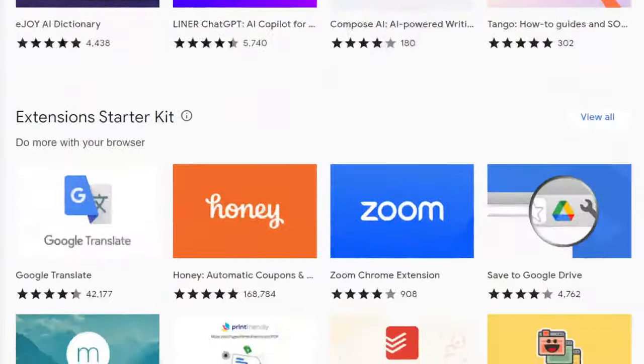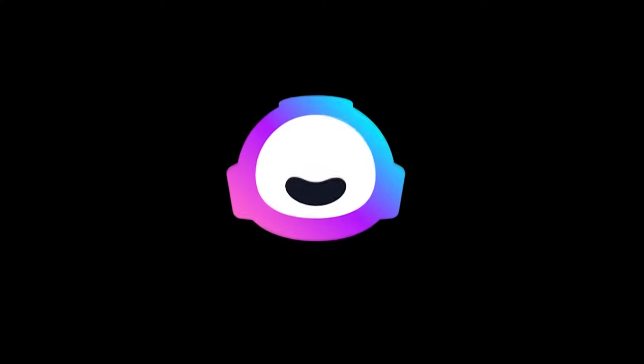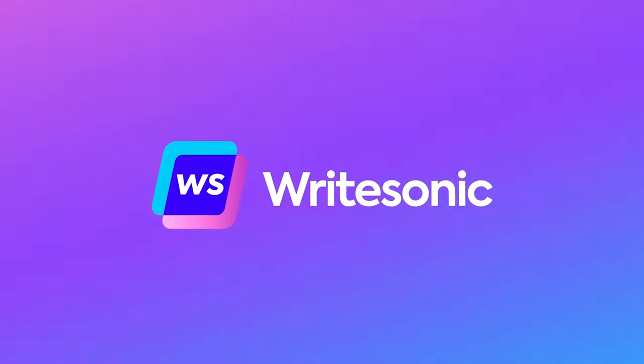There are thousands of Google Chrome extensions, but which ones are actually worth using? Lucky for you, we've spent countless hours researching and testing the best AI-powered Chrome extensions so you don't have to.